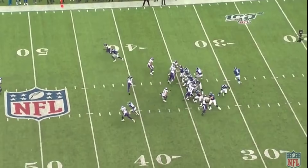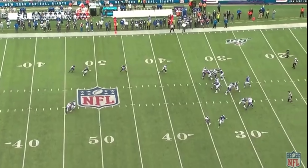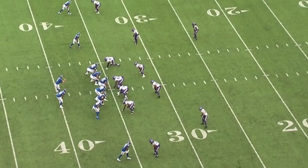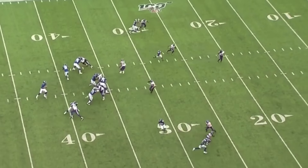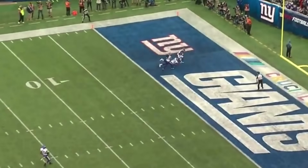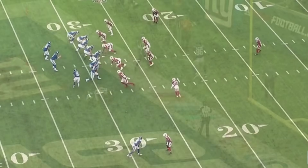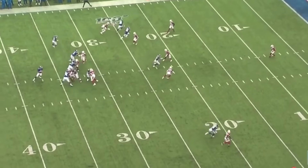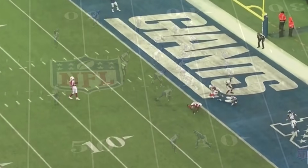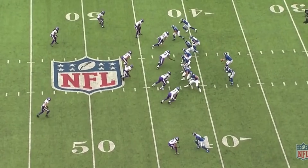Now when it comes to throwing a deep ball, this dude Daniel Jones can still effectively throw that curl route. And his accuracy in general when it comes to a deep ball is pretty good. Right here, he throws the ball right over Xavier Rhodes. He gets the ball, steps back, and just throws the ball right in between two defenders — just a perfect dime with perfect timing by Daniel Jones.